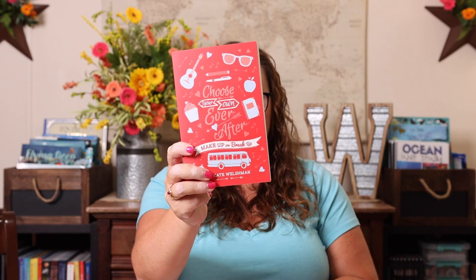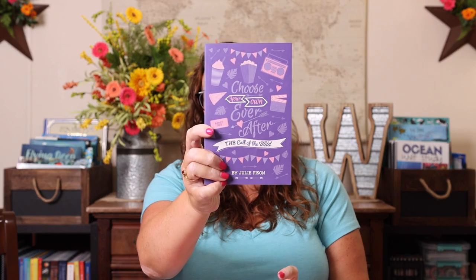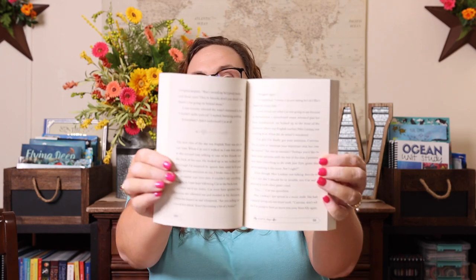I will probably be pre-reading some of these series. I got these next ones because I liked that they were Choose Your Own Adventure — they're actually called Choose Your Own Ever After. So this is Makeup When the Breakup, A Hot Cold Summer, and The Call of the Wild. I'm definitely going to pre-read these because they may be too advanced content-wise for her, but I love the Choose Your Own format. These are approximately 275 pages, and here is the reading level.